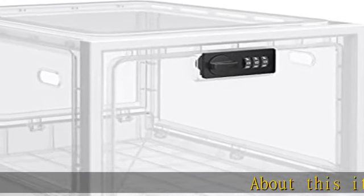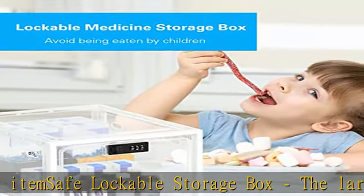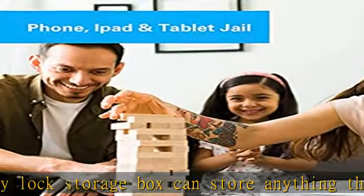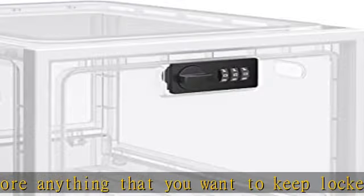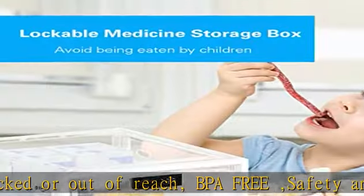Safe lockable storage box. The large capacity lock storage box can store anything that you want to keep locked or out of reach. BPA free, safety and hygiene, multiple uses. The clear lockable box could be used as a lockable medicine box for medication and pills, as a food refrigerator storage bin for foods — a great storage solution for homes, offices, schools, etc.